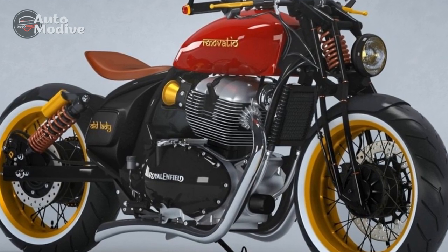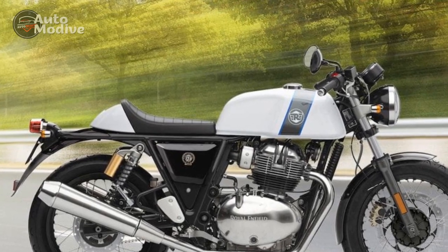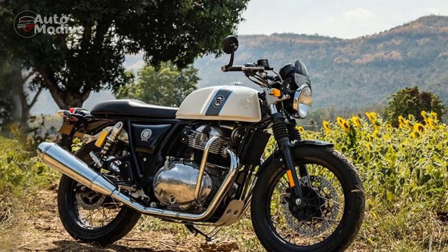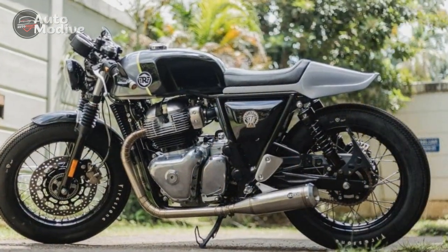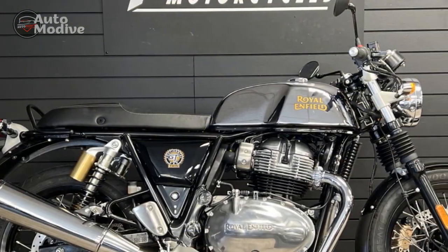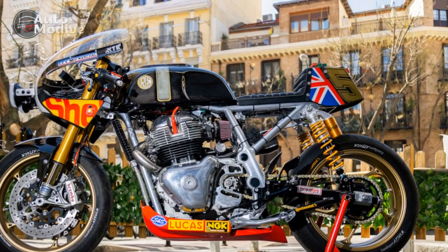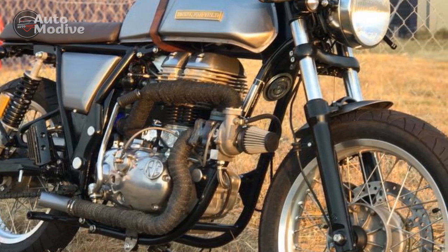Cruising Comfort: While the Continental GT thrives in urban scenarios, its comfort extends to cruising on highways as well. The parallel twin engine's power delivery is well-suited for maintaining a steady pace, and the suspension strikes a commendable balance between absorbing road imperfections and maintaining stability at cruising speeds. The motorcycle's posture, while evoking a café racer spirit, remains comfortable even during extended journeys. Cornering and Lean Angles: When carving through curves, the Continental GT's handling shines. Its geometry and suspension setup enable confident cornering, and the motorcycle maintains its composure even during enthusiastic leans. Riders will appreciate the predictable and balanced nature of the bike's cornering performance, making it well-suited for twisty roads that demand precision and control.